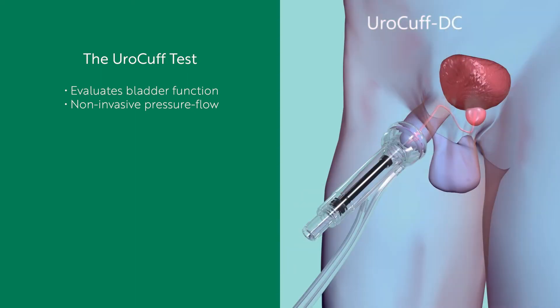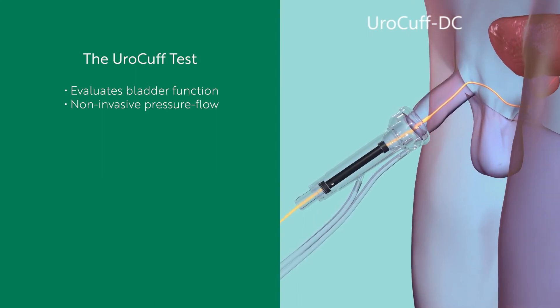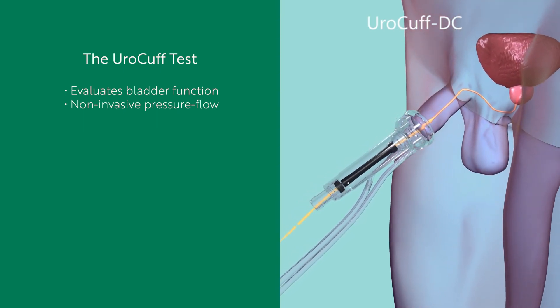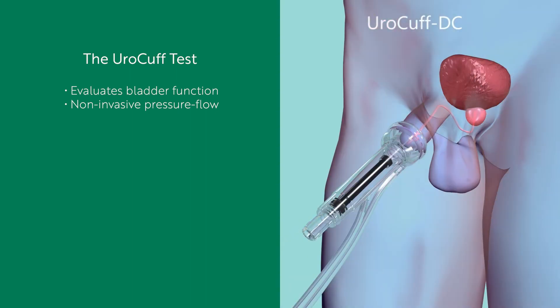The clinician will then start the test by pressing a button on the instrument. You will hear a pump in the instrument running as it makes the seal. Then the pump will stop, indicating the seal has been made. At that point, the clinician will instruct you to void. As you void, the device will apply a gentle pressure to the urine stream as it exits the body. Your bladder performance is determined by analyzing the changes in urine flow while the ural cuff applies the gentle pressure to the stream. The test is over when your bladder is empty.